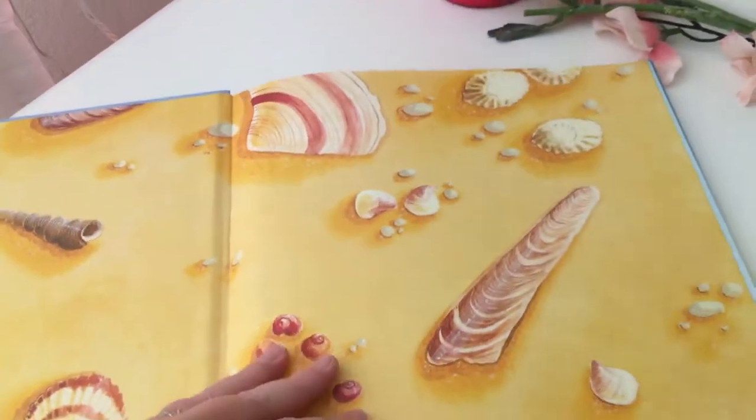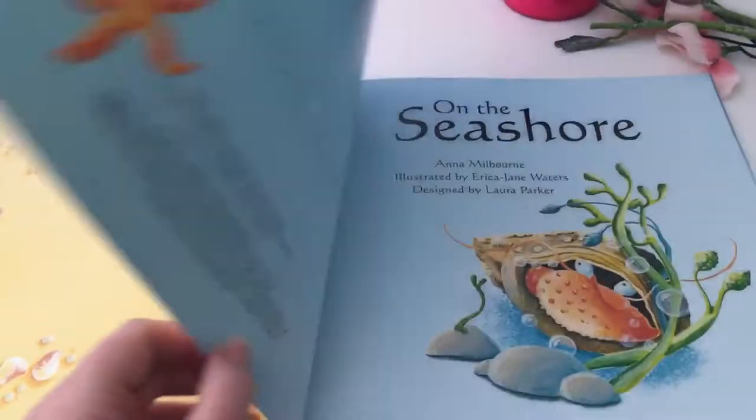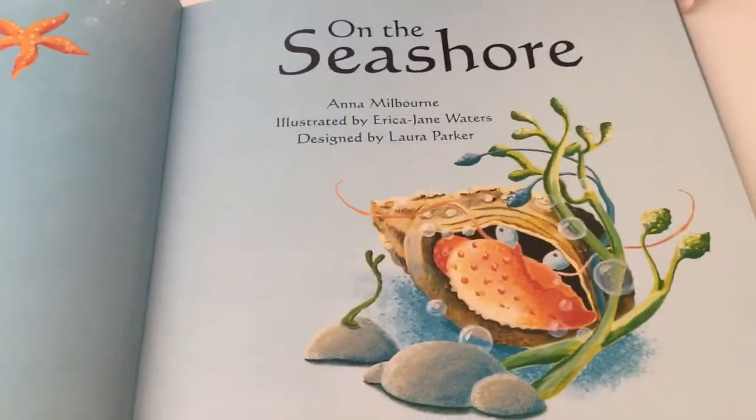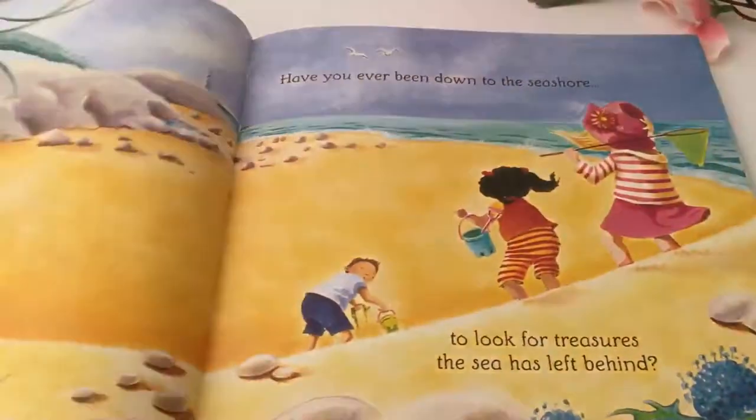I was looking on YouTube to see what this book was about and I couldn't find it, so I thought I gotta buy this and see what it is, then I can show everyone else. It's actually about this cute little hermit crab — it's his story.